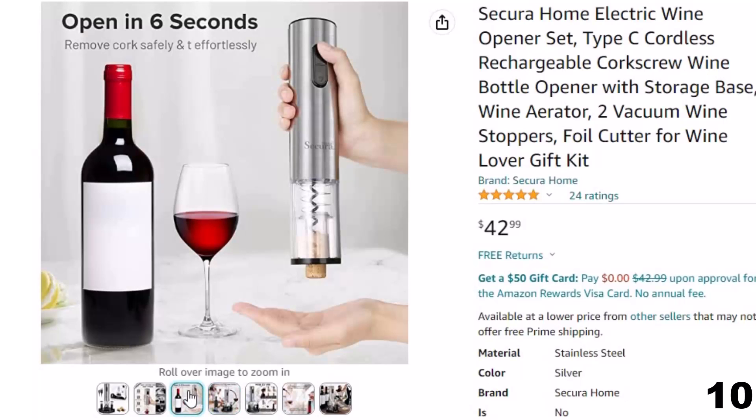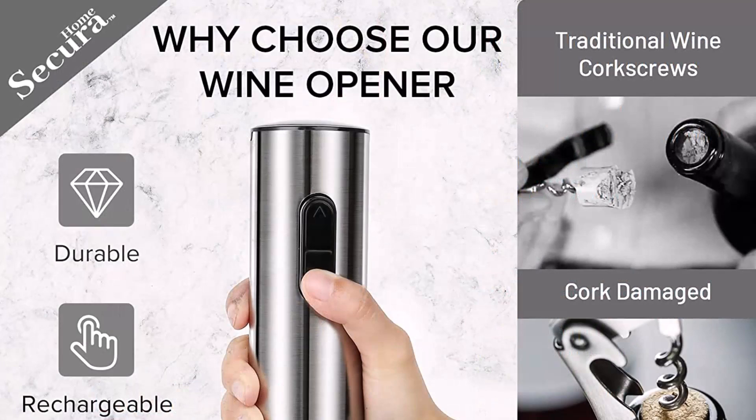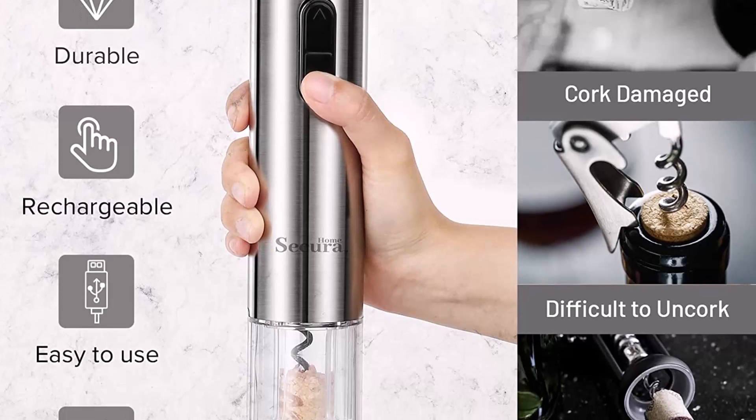You can easily open, pour, and preserve your wine. The dark base is perfect for storing the whole wine opener set — not only to save space, but also as a decoration that looks great anywhere. The 100–240V wide input voltage range covers the known voltages of most places in the world. They offer 2 years warranty and lifetime friendly customer service.